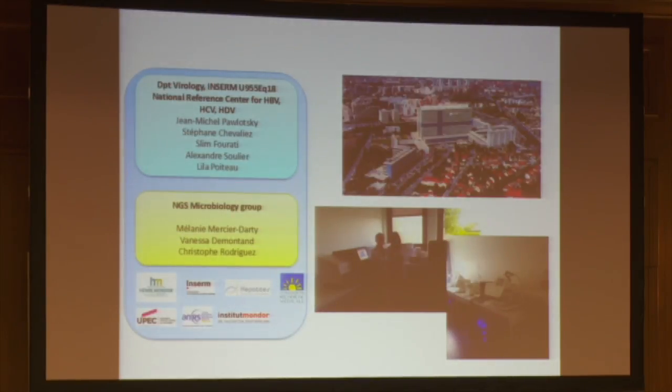Finally, I want to thank all my team, the Department of Virology with the National Reference Center with Jean-Michel Pawlowski and Stéphane Chevalier, and my small NGS in Microbiology group with my two engineers. Thank you.